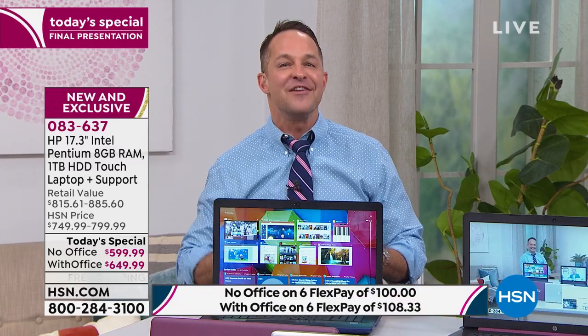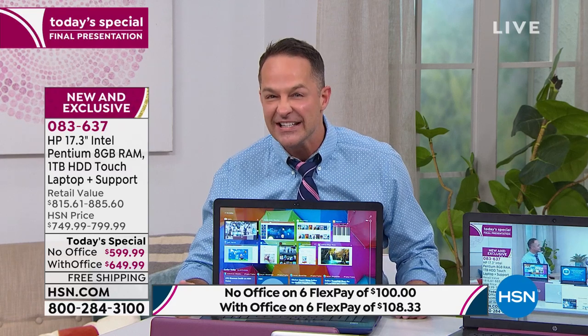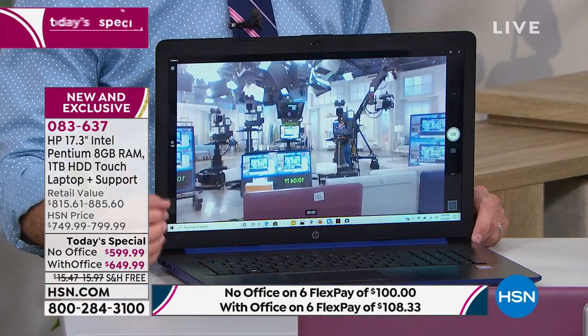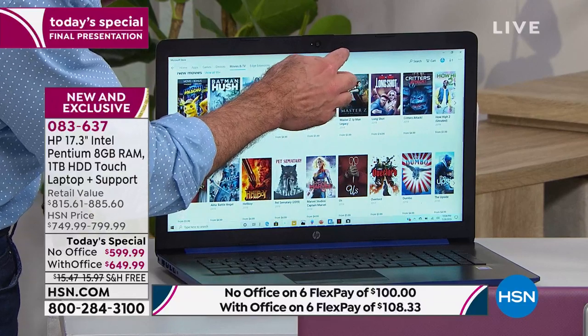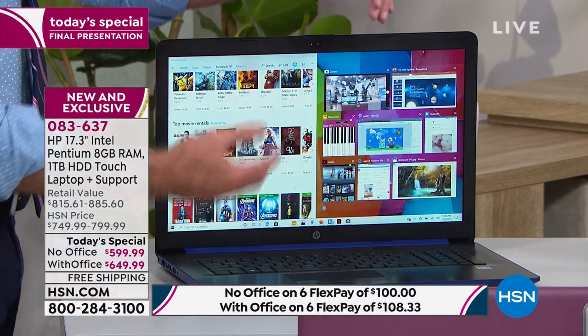Nobody ever says 'I wish I bought a smaller screen.' I've sold tablets, cell phones, computers — no one has ever said, 'Aaron, I should have got the littler size.' Plenty of times people have said, 'I should have sized up, I should have just gotten one size bigger.' So I think you'll love having the large screen.